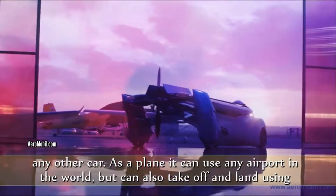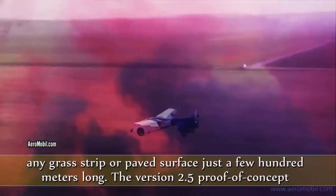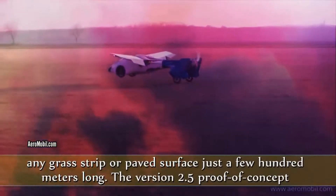It can also take off and land using any grass strip or paved surface just a few hundred meters long.